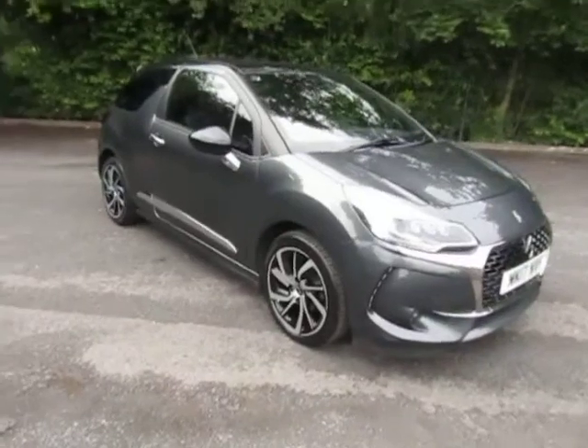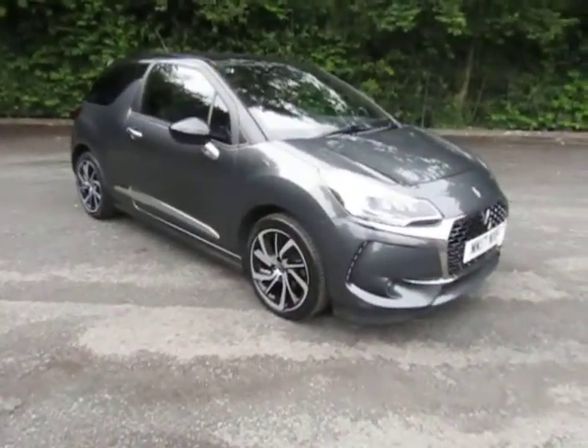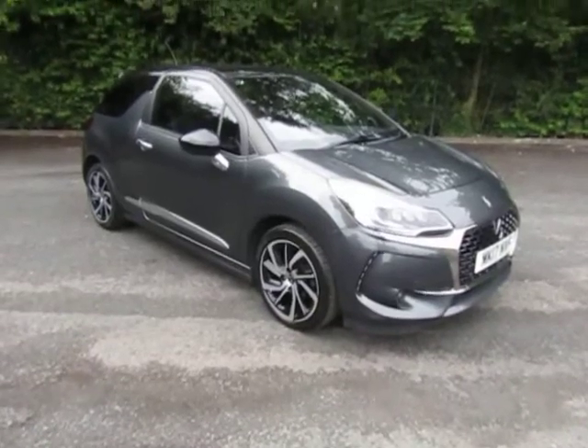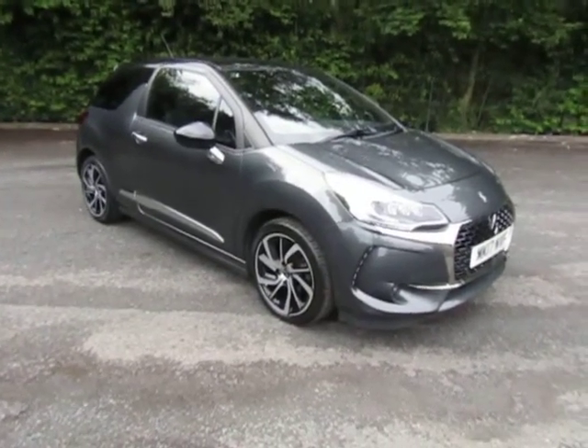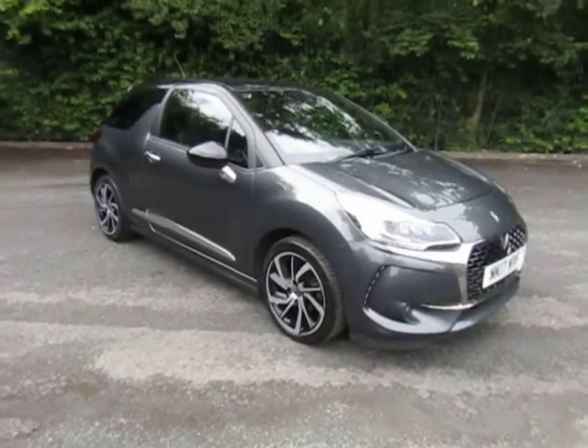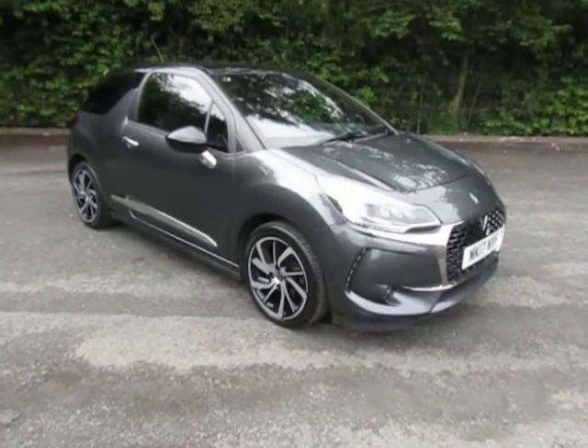The car comes standard with a six month comprehensive warranty. There is an option to upgrade that to two years if you wanted to. Please also have a look at the finance examples attached — some great PCP and also hire purchase quotes. Have a play with the finance calculator so you can tailor a package to suit your budget.